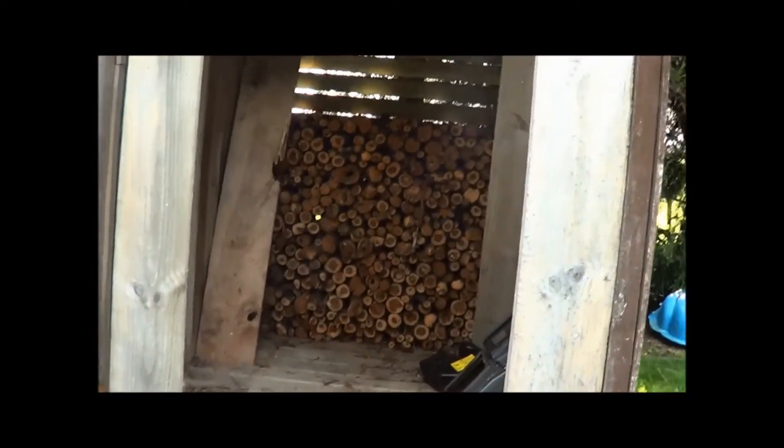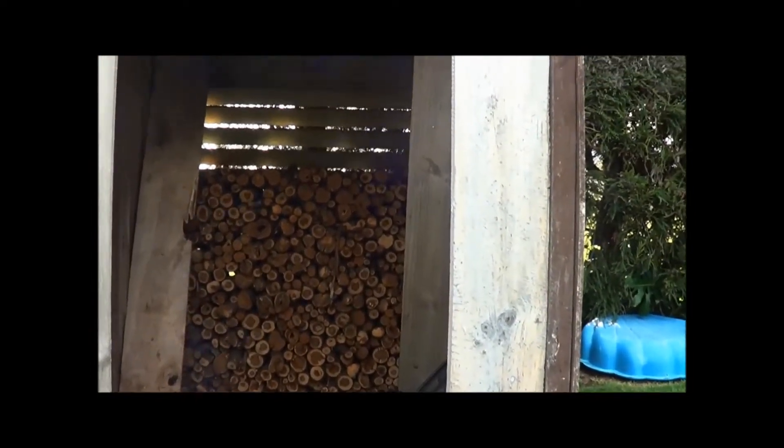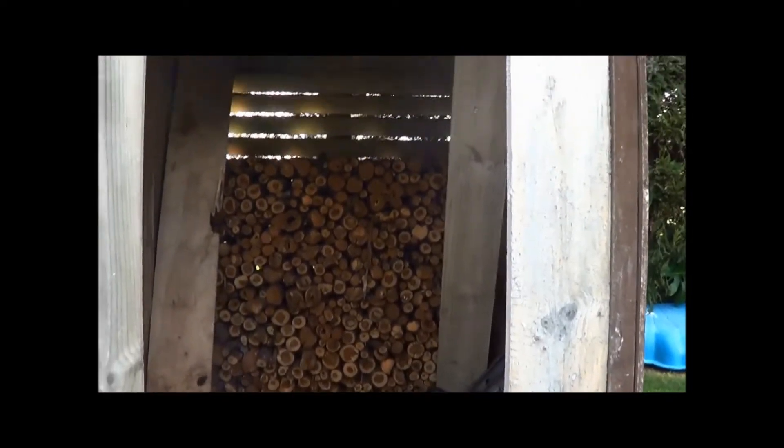There's a shed for storage. Look at that firewood — brilliantly stacked, an absolute picture.